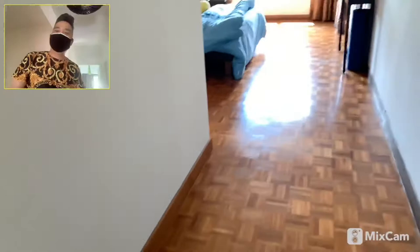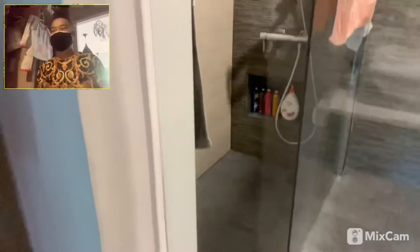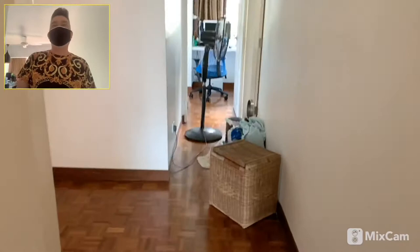So we have to go to the master bedroom. Let me just bring you in.